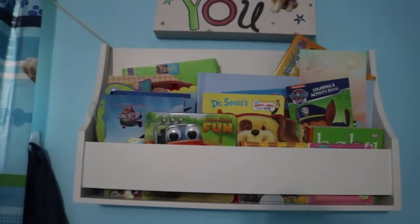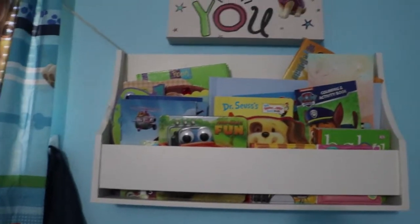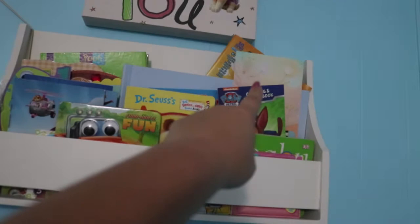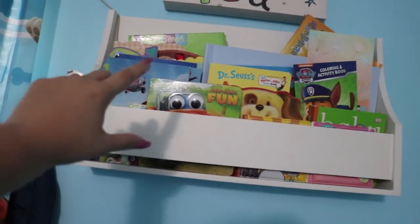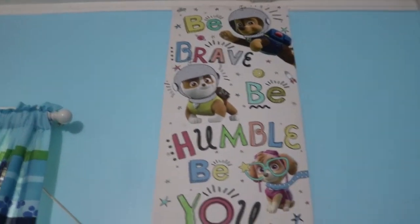Right here we just have some books — these aren't all of his books, we have a couple more in the living room. There is also like his hospital card, some birthday cards, and we haven't put his two-year birthday cards in there yet. Above that we have this Paw Patrol thing that says 'Be Brave, Be Humble, Be You.'